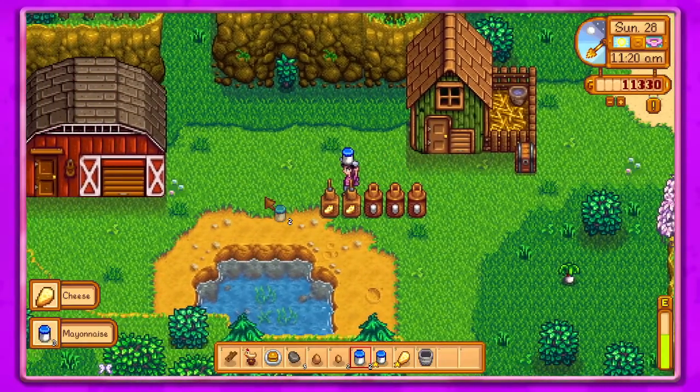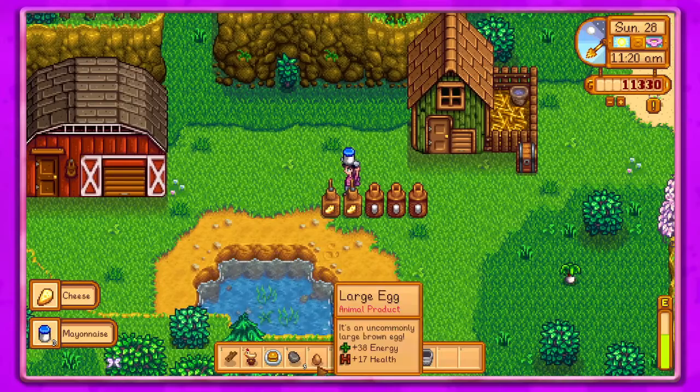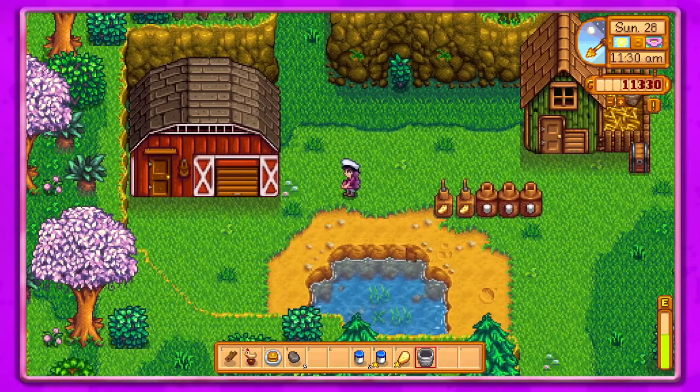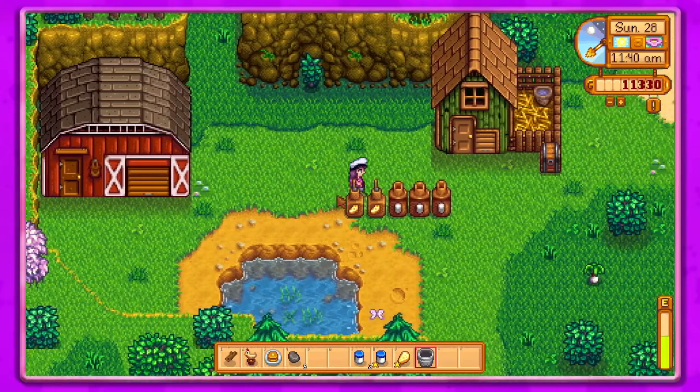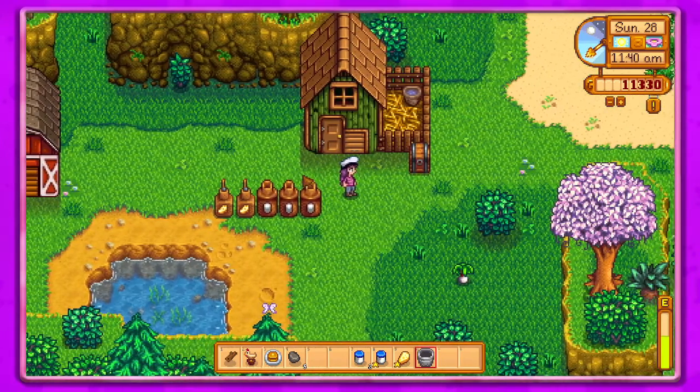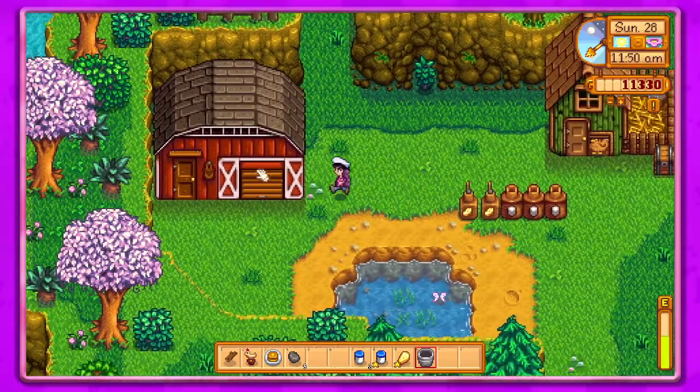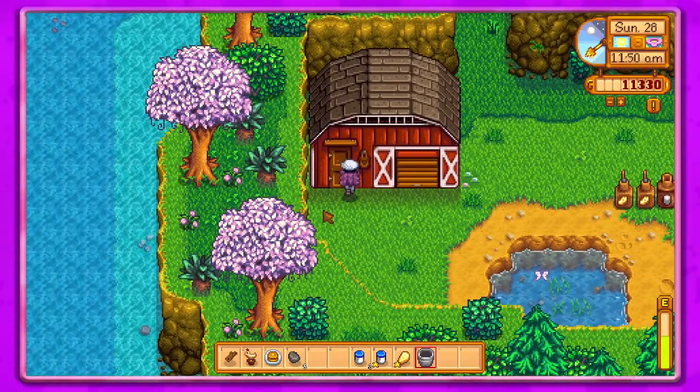We'll go ahead and take these out. I don't think we have any other good eggs so I'll just go ahead and put those in. I don't want to stop trying to do that — go ahead and open the door.